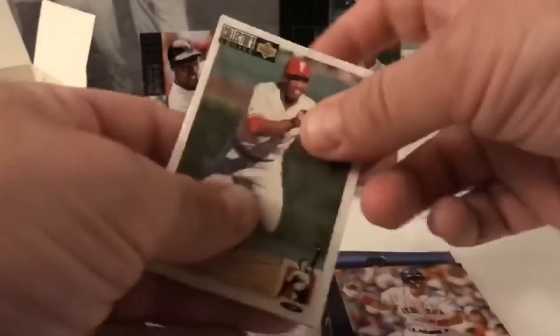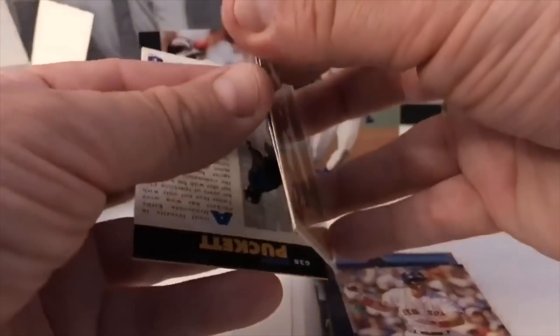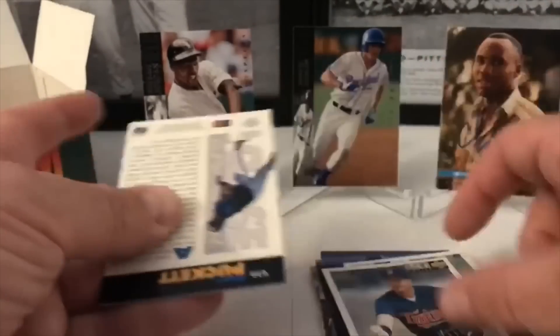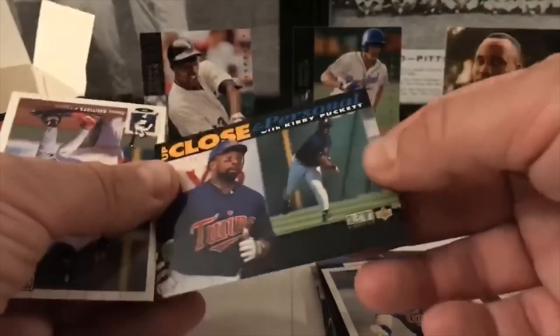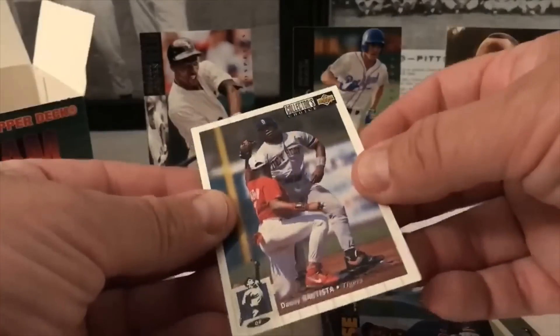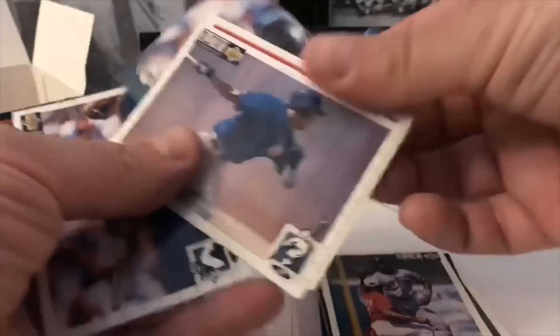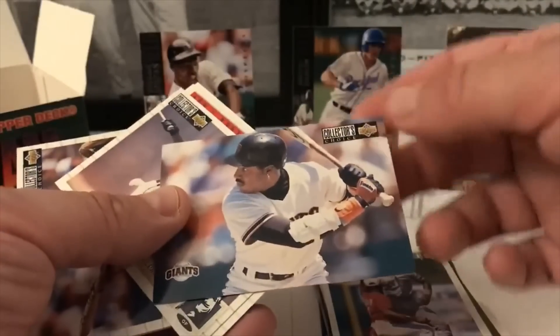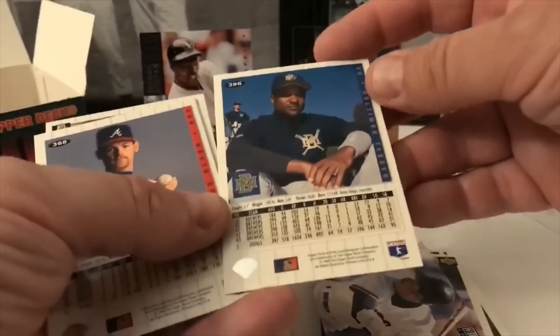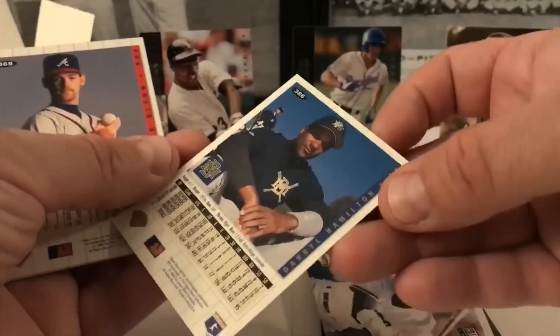These are Collector's Choice from '94. I don't think these hold a whole lot of value, but let's just see what we get. Milt Thompson, Ken Herbeck. There's Puckett — close and personal, a little curvy Puckett. Danny Bautista. Barry Bonds checklist card — never seen that one before. Joe Hamilton, Greg Olson, Julio Franco, Doug Jones, Scott Hammond.